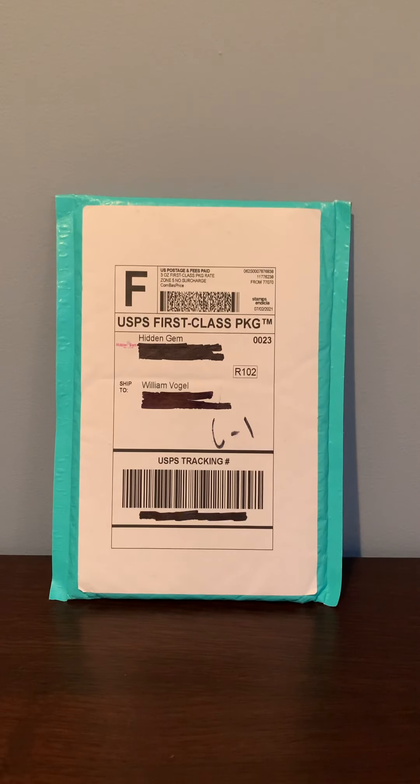Hi guys, WVOGS18 here back with another video. In today's video we have a mail day from Hidden Gem. I bought some stuff from his website and I will put the link to his website and channel in the description below.